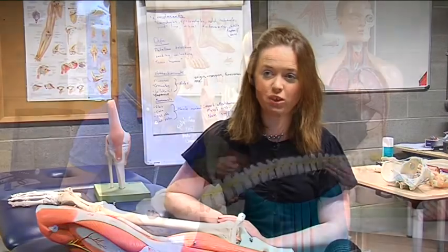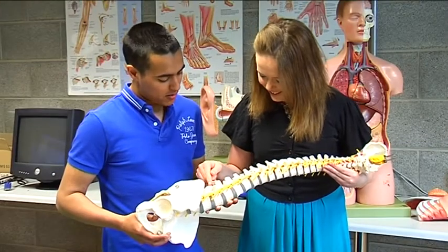As you move into the second year there are more physiotherapy specific modules, so we look at health and injury in different areas.